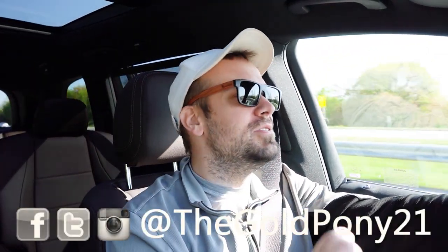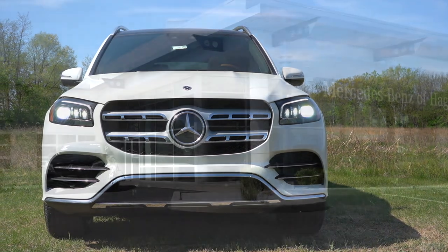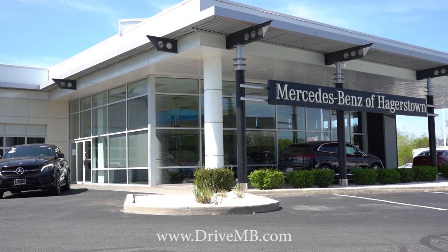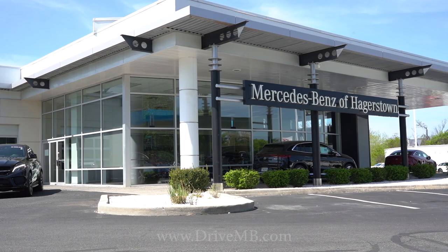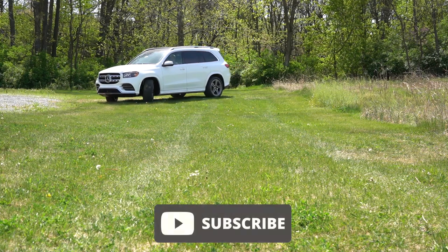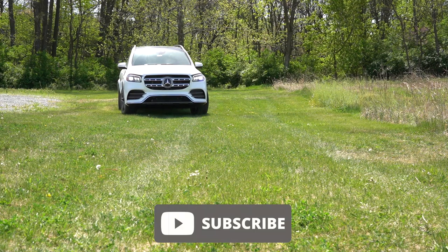Welcome back to another one. If you're new to the channel, I am Gold Pony, your new car, truck, and SUV reviews on YouTube. Today we are in the brand new 2023 Mercedes-Benz GLS 450, courtesy of Mercedes-Benz of Hagerstown in Hagerstown, Maryland. We are in the GLS today because this is essentially the S-Class in SUV form, and there are some new features for 2023 as well.